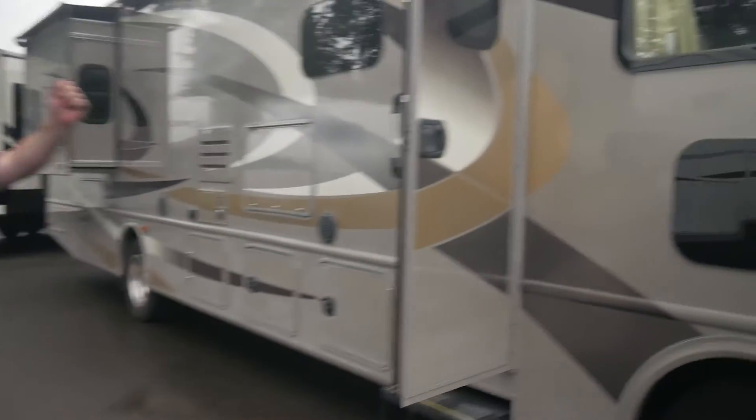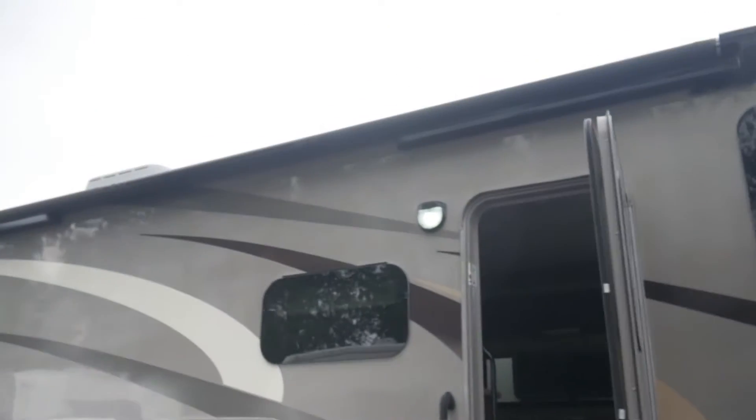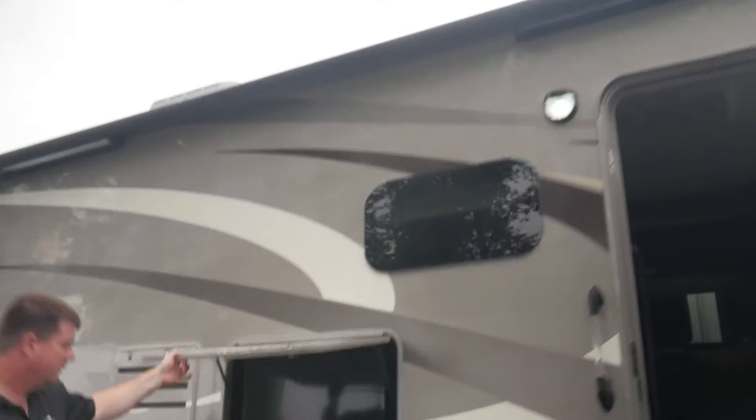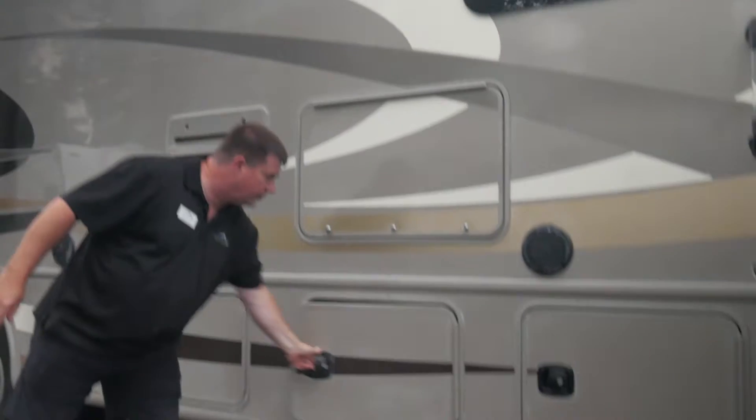It's going to have side cameras integrated into the mirror, so when you put your blinker on it'll shoot down the side of the vehicle. The main awning comes out this way. There's a TV back in here, outside stereo speakers, and plenty of outside storage also.